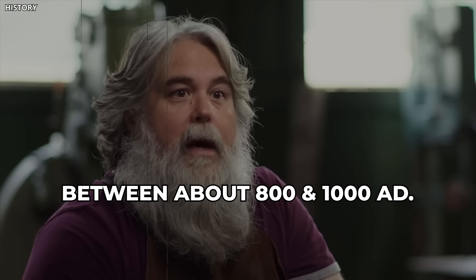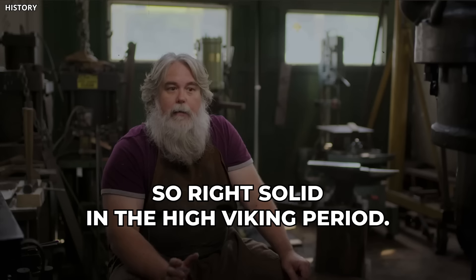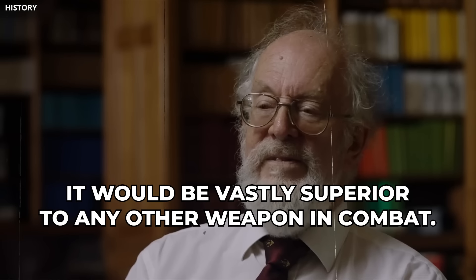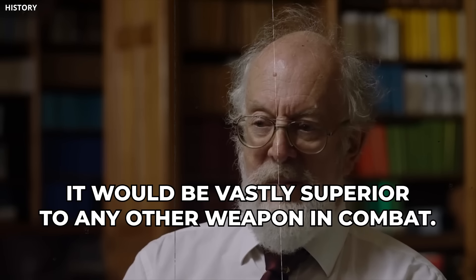Between about 800 and 1,000 AD, right in the high Viking period found in medieval Europe, it would be vastly superior to any other weapon in combat.